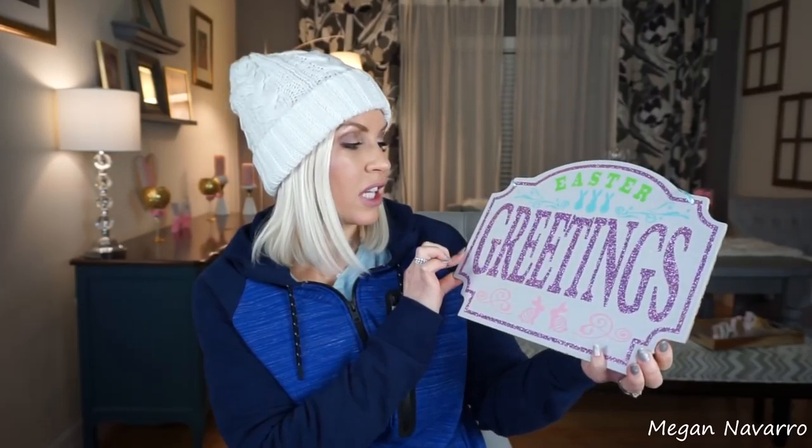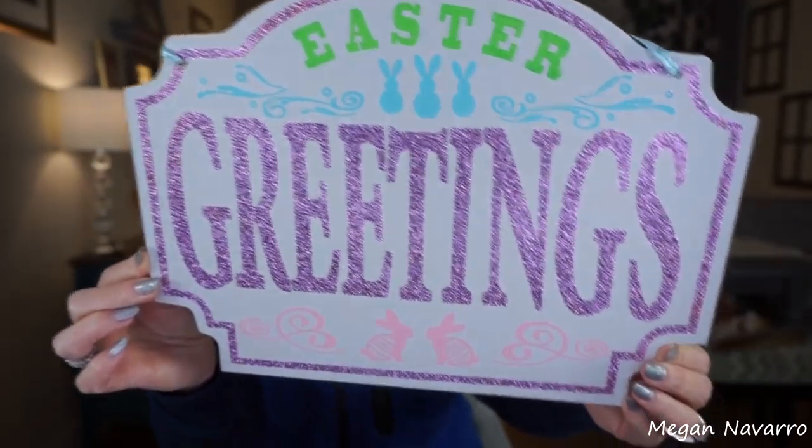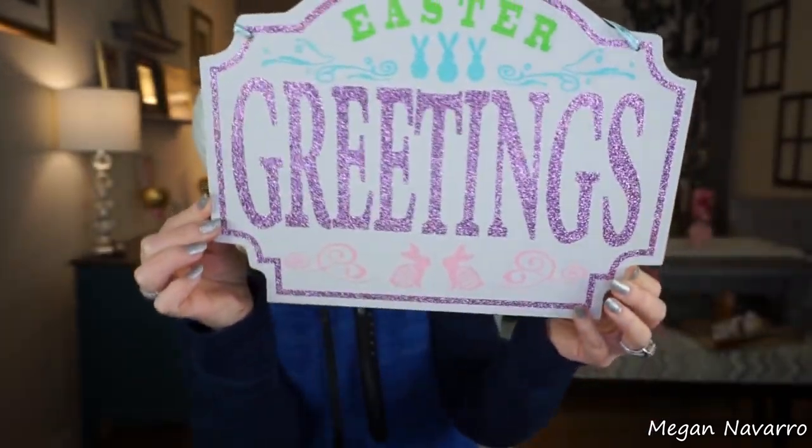I found a new Easter sign — this is the only other new Easter sign that I have found. It just says 'Easter Greetings,' I think it's pretty and it's sparkly. I like these pastel colors and I think it'll be cute with the bunny one with the little cotton tails. I love that one.